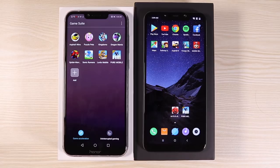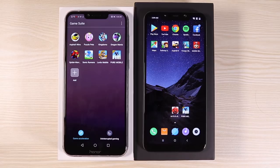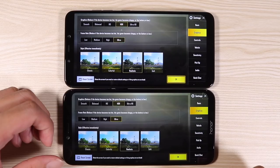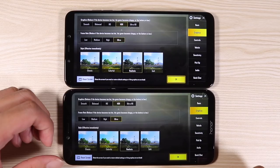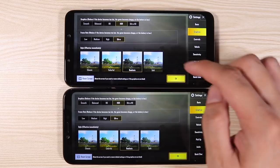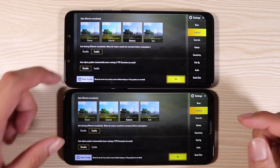For the PUBG test, I'm opening PUBG through Game Suite on the Honor Play with game acceleration turned on to take advantage of GPU Turbo. Both phones are set to max settings: HDR graphics, ultra frame rate, realistic, with anti-aliasing enabled and the resolution lock disabled so graphics stay at max.